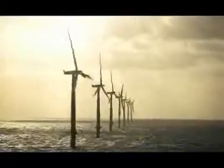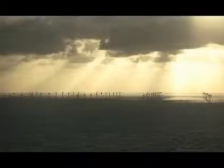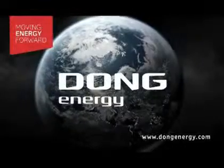With Horns Reef 2, Denmark and Dong Energy have taken yet another step towards more renewable energy. We would like to thank all our partners and employees who have helped realizing Horns Reef 2. Dong Energy — moving energy forward.